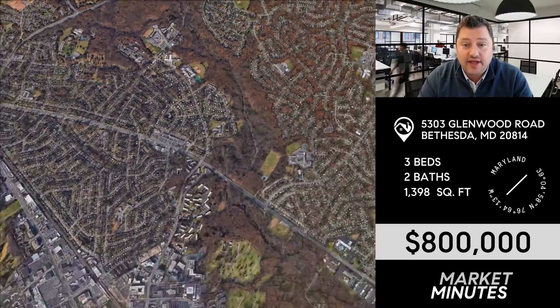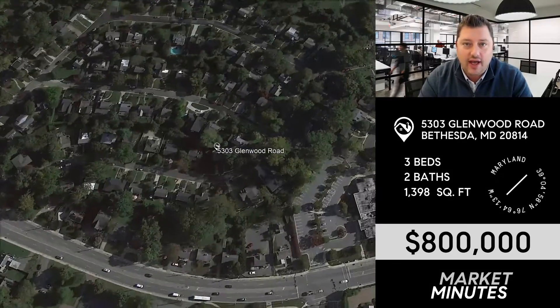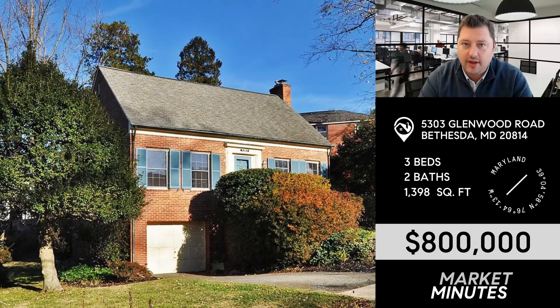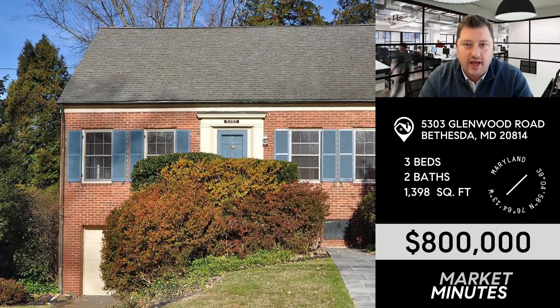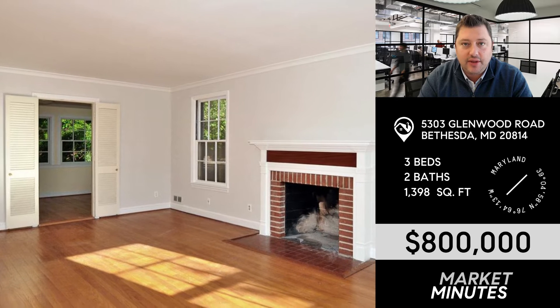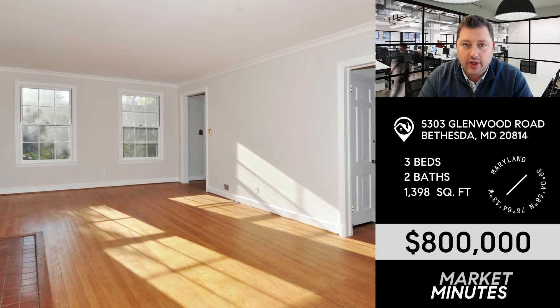Alright, let's kick it off this week in Bethesda. 5303 Glenwood Road just hit the market at $800k. If walkability is your top priority and you want that Bethesda location, I think this is a strong play. This is in the Glenwood neighborhood, just off Old Georgetown near the intersection of Huntington Parkway. The house needs just about everything, but I think there's opportunity here to open up this floor plan and create a really cool space.